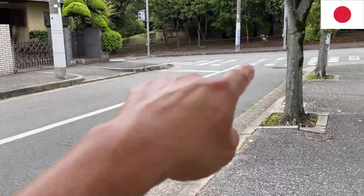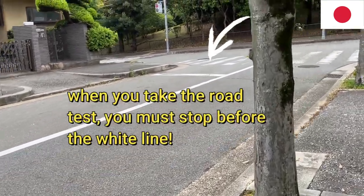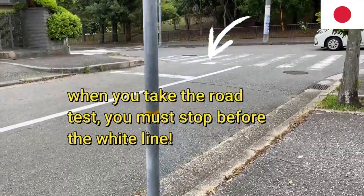Do you see that white line right there at the end? You have to stop behind it, especially if you're taking the road test for the first time here in Japan. Make sure you're behind it.